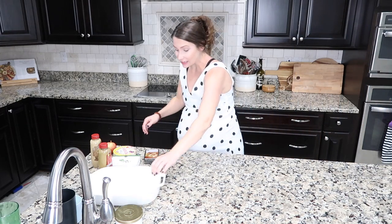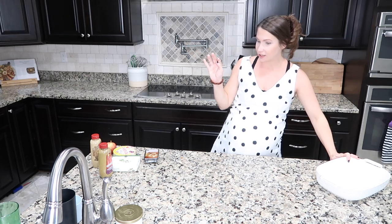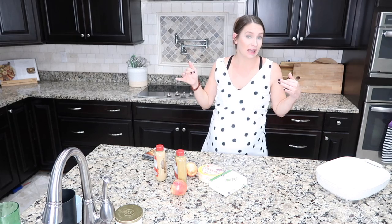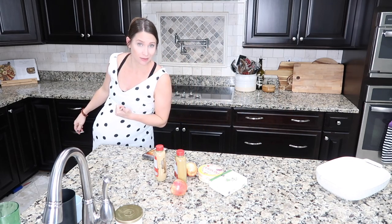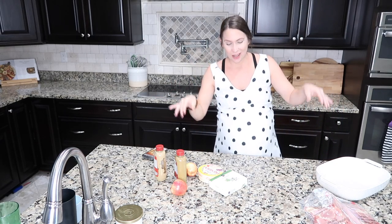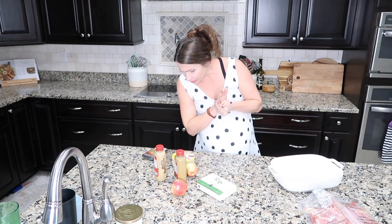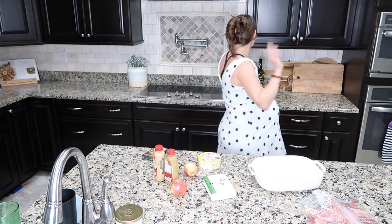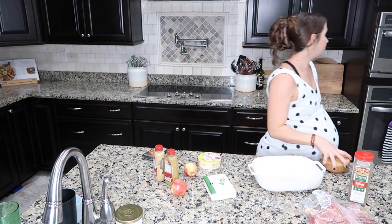Moving on to the next recipe — I'm excited about this one for a couple of reasons: simple ingredients, and the picture on Pinterest looks really good. It is apple and brie stuffed chicken. Instead of stuffing the chicken, because I don't have chicken breasts and who has time to stuff a chicken, I'm just going to use some chicken thighs and layer it up. You need a little bit of spinach, some spicy brown mustard, apple, brie, spices, and oil.